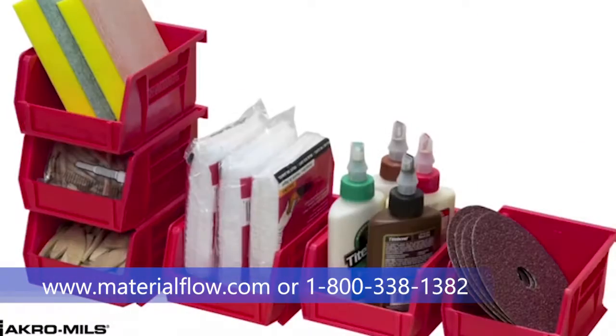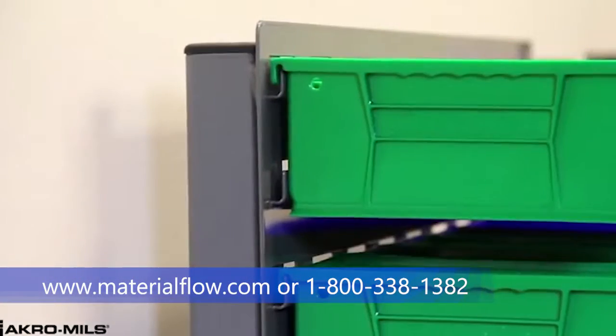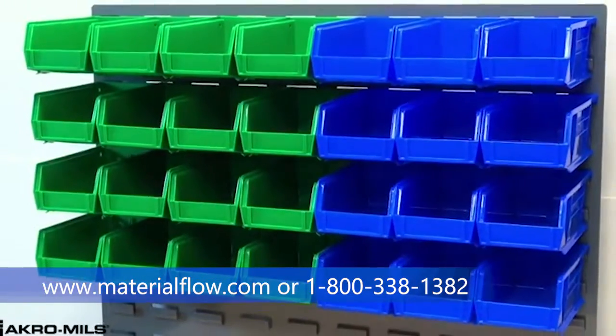These bins are versatile — they can be used individually or stacked, can sit on shelving, and can hang from AcroMills racks, panels, rails, and carts.